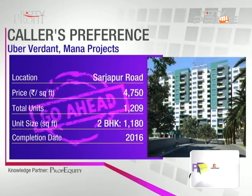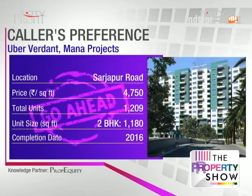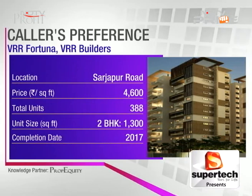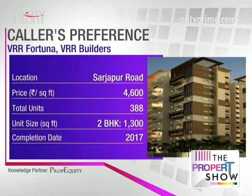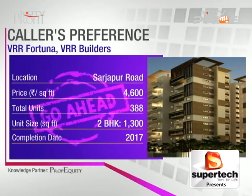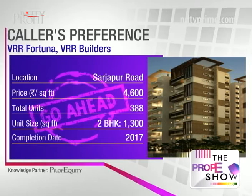The project is approved and the developer provides all basic documentation — A-khata, OC, and CC. Lastly, VRR Fortuna is also a good project on Sarjapur at 4600. USP of the project is location — on the main road of Sarjapur Road before the railroad track. Wipro is two kilometers away, schools are within two to six kilometers, and the total mall is around four kilometers away. The developer has a good track record with completed and ongoing projects.